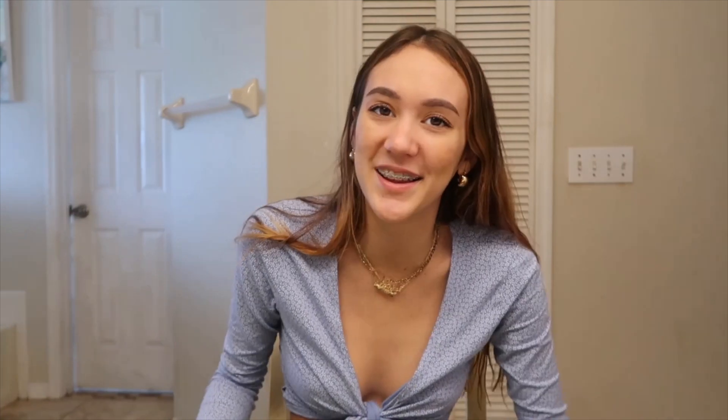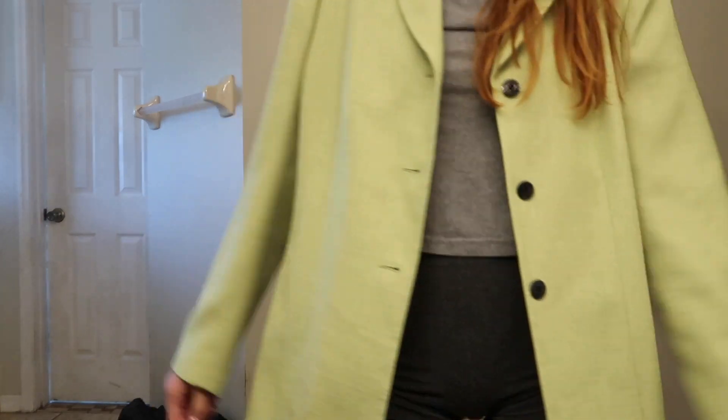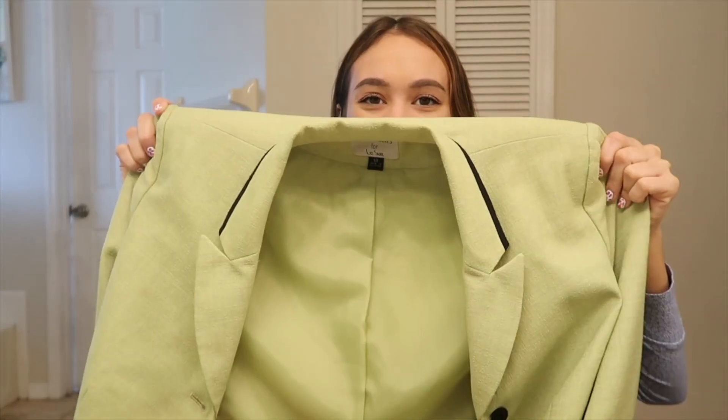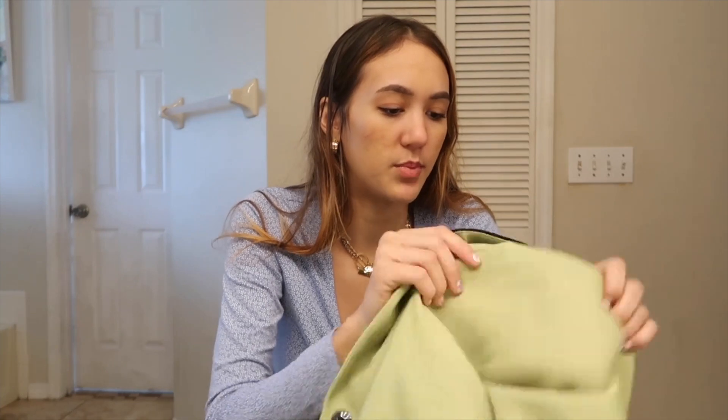The next thing I got is not really a jacket but a blazer. I've been trying to find a cool blazer but they're all either too old school looking, too big, or too boxy. But I found this green one, and green is my thing right now. It's kind of oversized with black buttons and I really like it. The only thing is it has shoulder pads, so I'm going to try to cut them out without ruining the jacket. I can take cool Instagram pictures in it and it'll be nice to throw over in the winter.